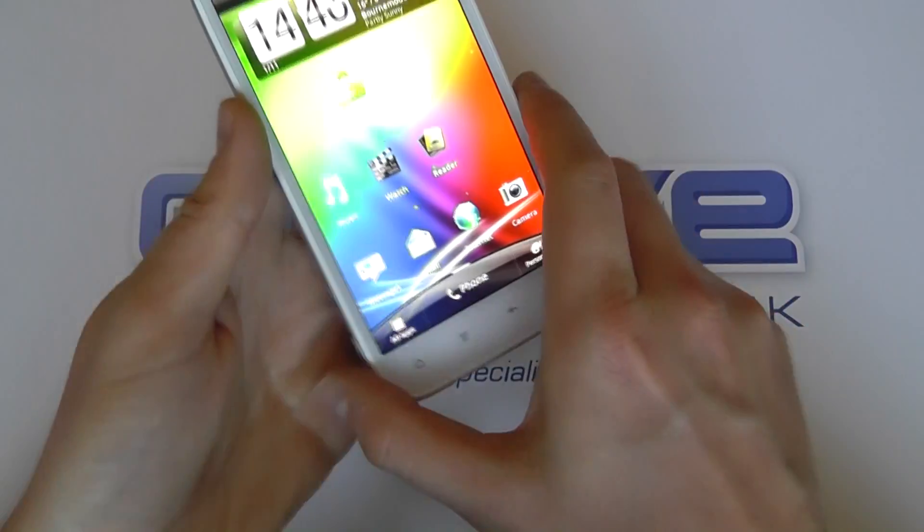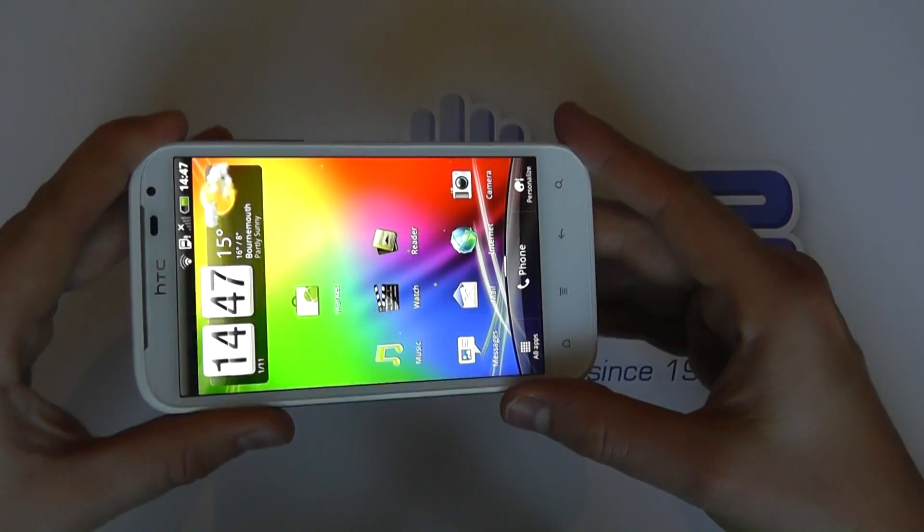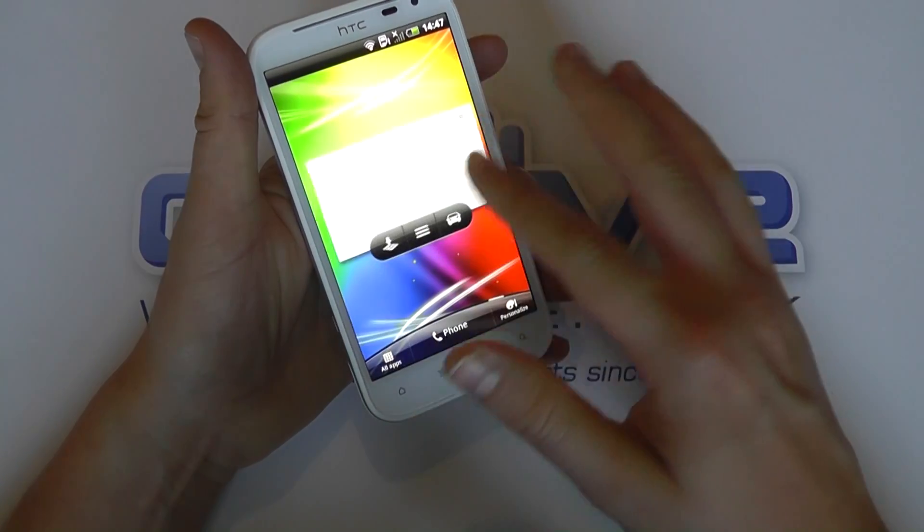As you can probably already see, this screen is quite reflective. We're not in the brightest environment by any means, but the screen is at full brightness here and that itself is very bright.